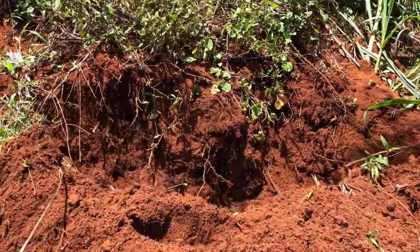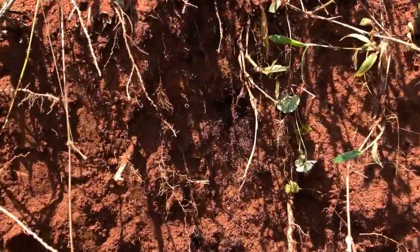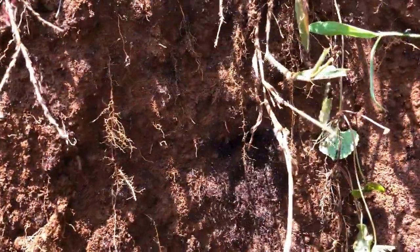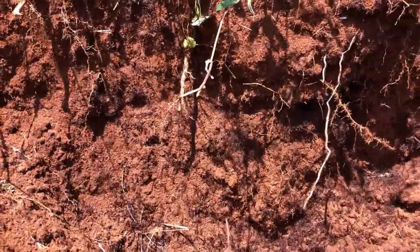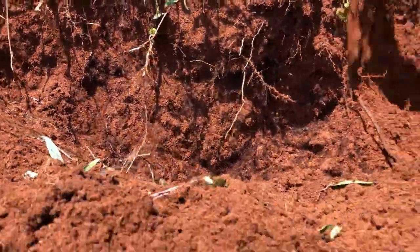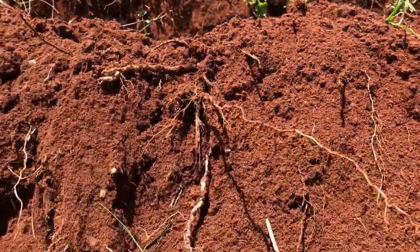We're a few minutes in and you can see the ants are pretty angry. They're streaming out of the nest but we haven't hit the main chamber yet. That's probably going to take another few minutes. You can see many, many angry army ants all over the place. We'll keep digging.